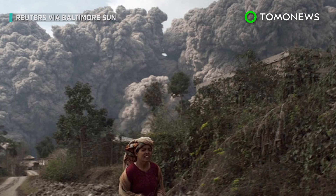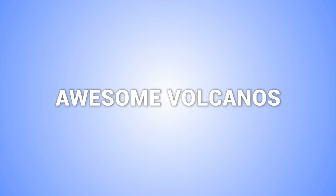So there you have it. If you ever happen to be near a volcano when it blows its top, now you know what to do. Here are five more stories about volcanoes.